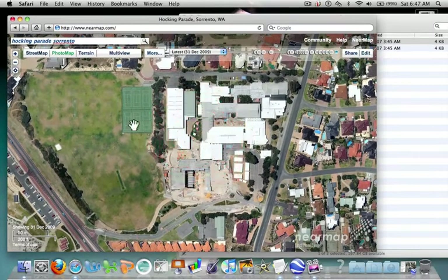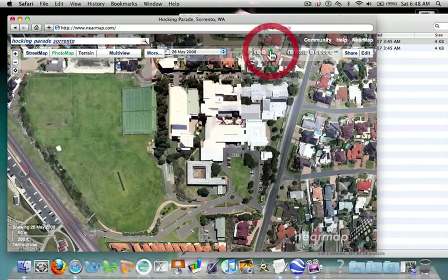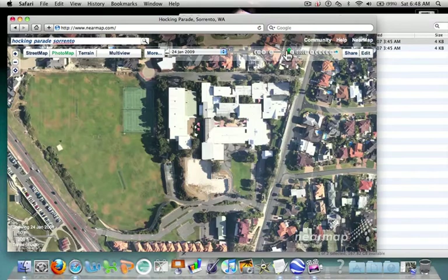You can see there's some water and there's some work going on. These dots at the top let you go right back — this one is the 22nd of December 2007. You can see we have a boarding college, a boarding house, with sales up here and roof work going on.